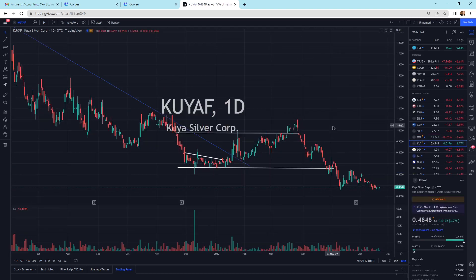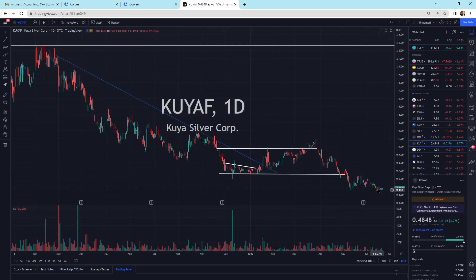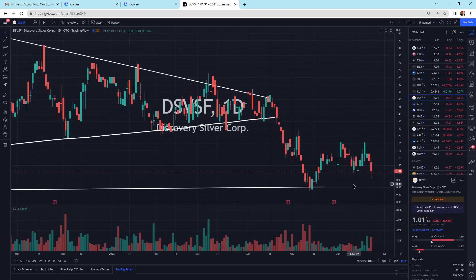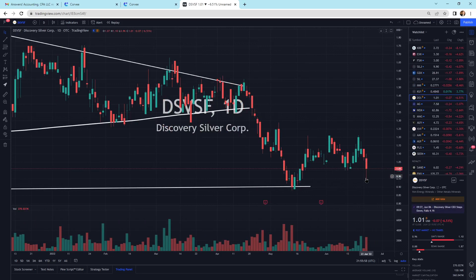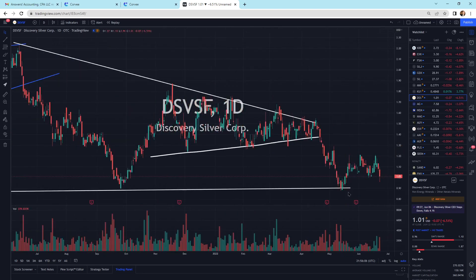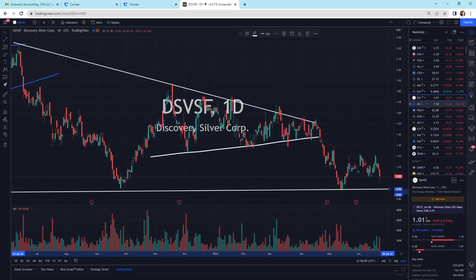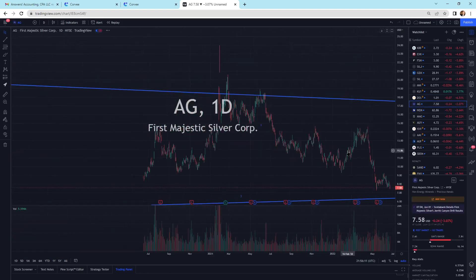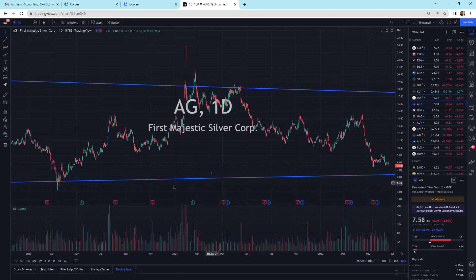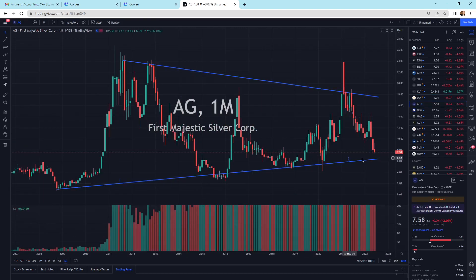We've got Koya Resources — one of the few that went up today, just moving kind of sideways in that pattern. Discovery Silver is selling off — it does have a wick on the bottom. Wicks on the bottom usually mean that buyers came in and bought it back up off that bottom. We're just moving sideways above that support line. First Majestic Silver is selling off and we're looking at the support line — the big picture support guy coming down here. We may come and tag this support line — it's a possibility.